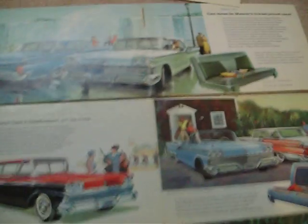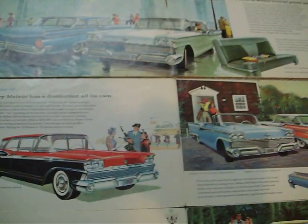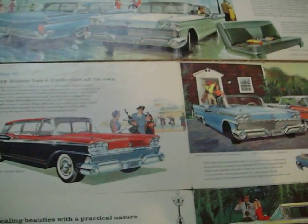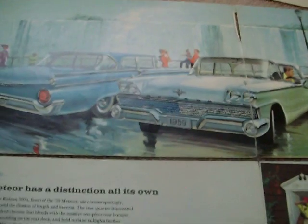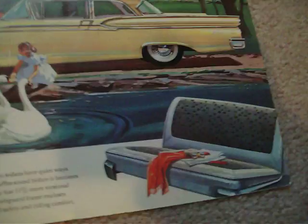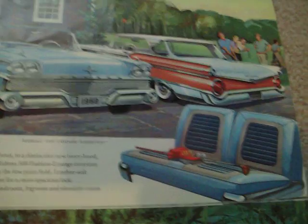The 1959 models were very comparable to the Fords — very similar. The Montcalm and Rideau, and Rideau 500. They used Ford side trim and you can see the Montcalm seats.